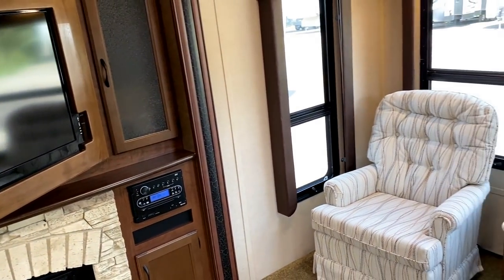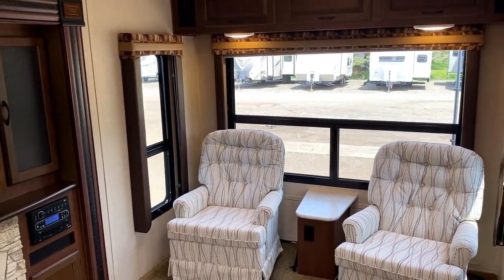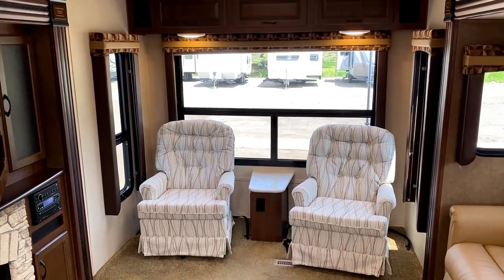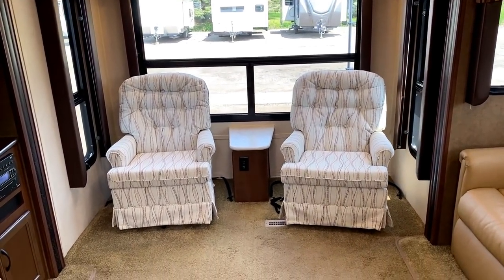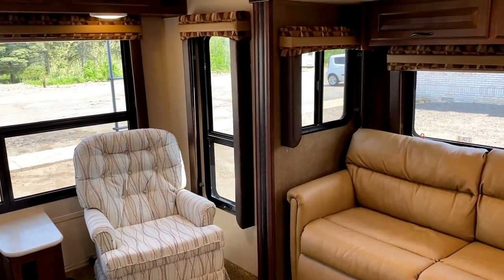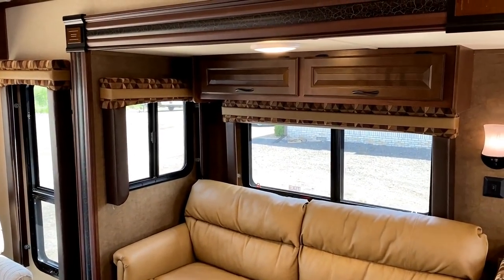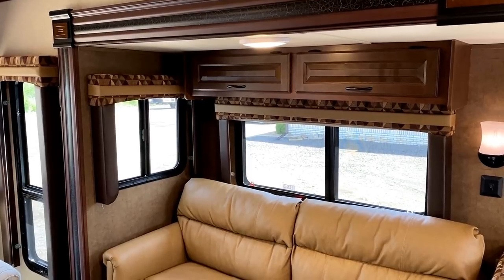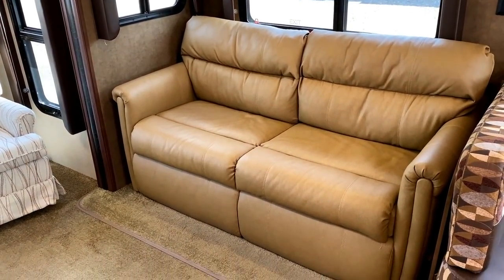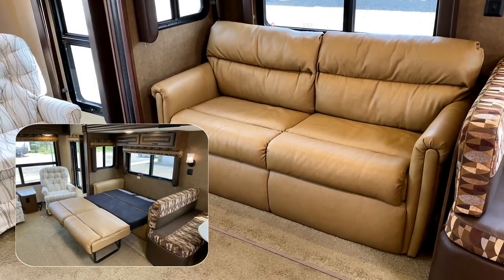All the windows open for airflow, including those tall windows on either side of the rocking chairs. All of the shades in here are those pleated pull-down sunblocker shades, and every single one of them is staying up. If you appreciate the detail we go through on these walk-throughs, go ahead and click that subscribe button. Also — that is a hide-a-bed sleeper sofa, by the way. It's a big trifold that opens up and occupies a chunk of the floor space.